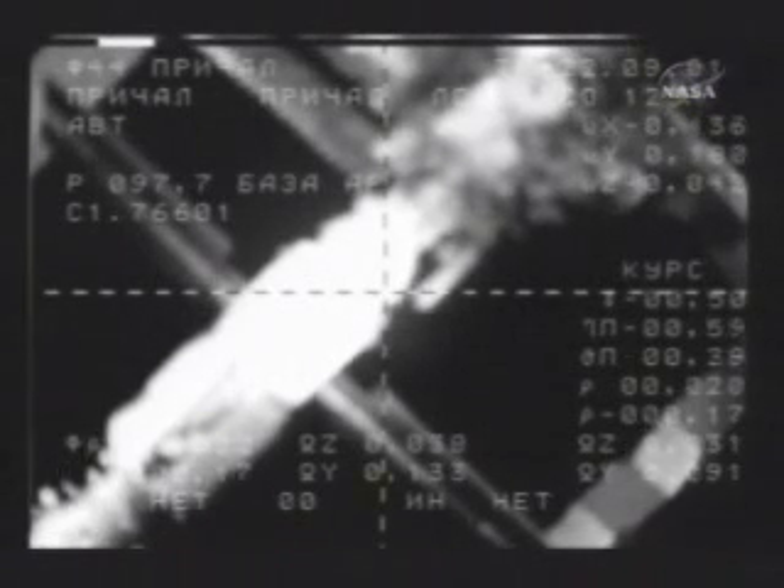20 meters now separating Soyuz from the Zarya docking port, closing at one-tenth of a meter per second. A little upward, about a degree. We have error bias eliminated.